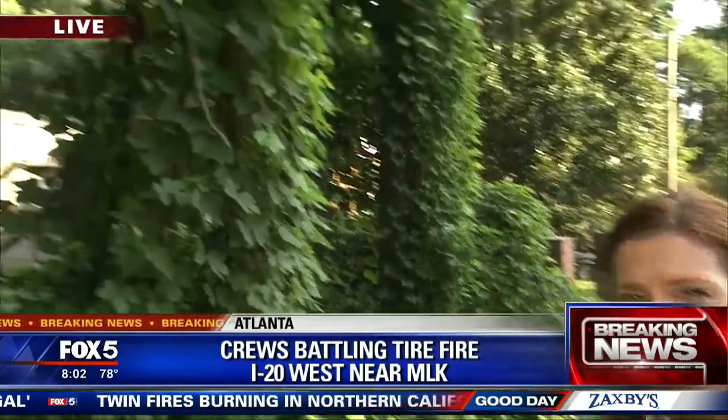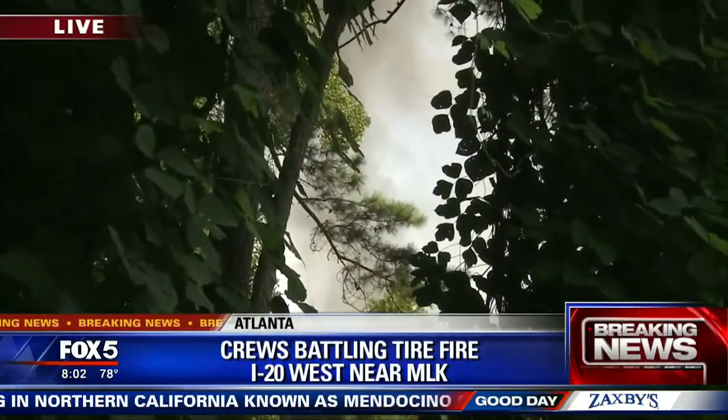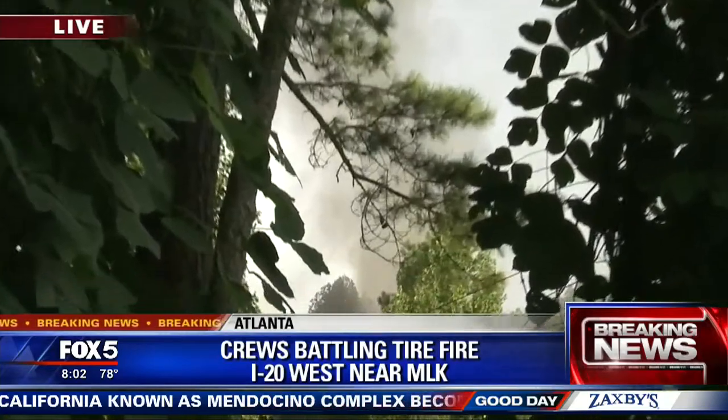Good morning to you guys. We're just arriving here on the scene in the last 15 minutes. There are signs of progress as far as this firefight is concerned. They tell us they do have it contained, but we want to show you the smoke that still continues to pour from this fire scene here on Fairfield Trail.